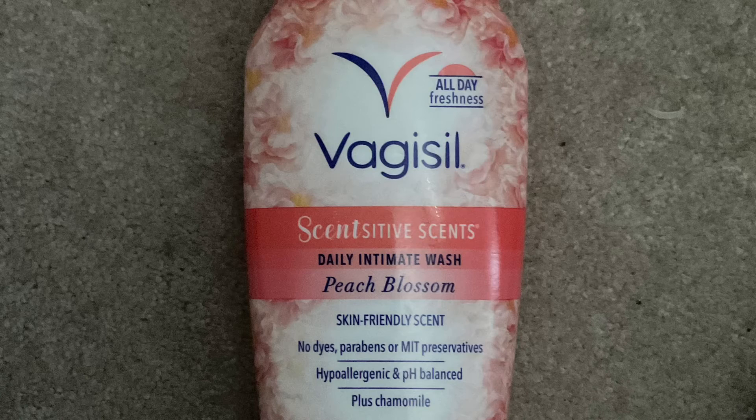Next I have a body wash — the Vagisil Sensitive Daily Intimate Wash in Peach Blossom. It is skin-friendly and sensitive with a nice scent. The reason I bought it was because I needed a body wash that would help balance my private area's pH, and it did just that. I really enjoyed it.